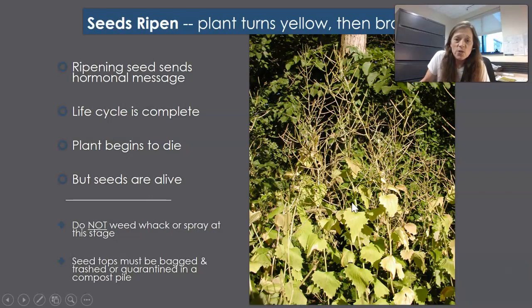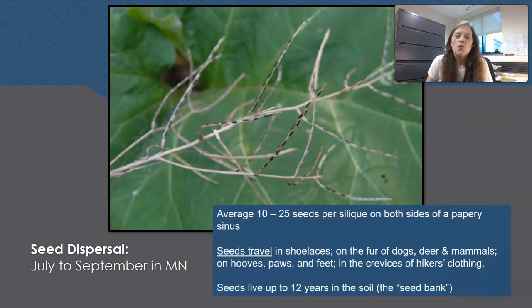Here the plants are turning yellow and shutting down. The life cycle is completing and the plant is starting to die, but the seeds are alive. I like to tell people to get your garlic mustard out by the 4th of July — a very easy date to remember, and typically very close to when the seed pods start to split open.